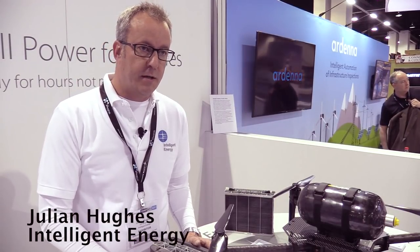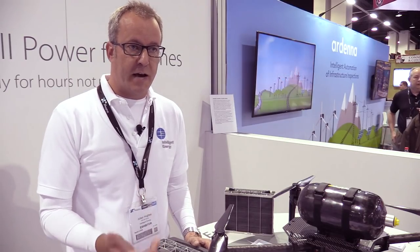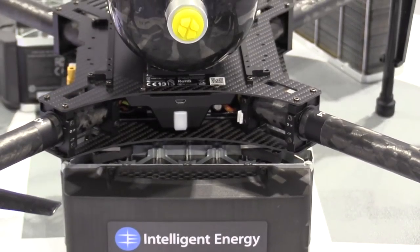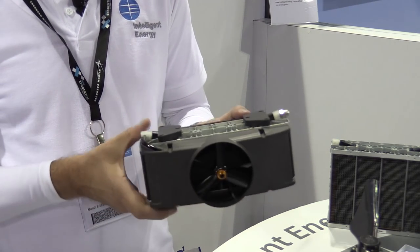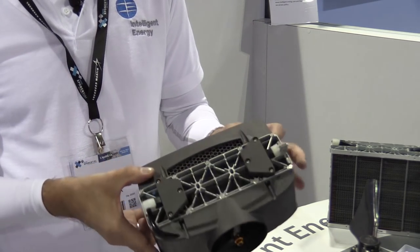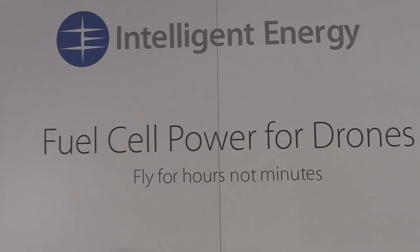We're Intelligent Energy — we develop and produce hydrogen fuel cell technology, which is an alternative power source to things like batteries, diesel generators, and car engines. Specifically, we've developed a lightweight fuel cell power module for the UAV industry that will replace the battery technology currently on those drones. The advantage of the fuel cell over the battery is that you get extended flight time.